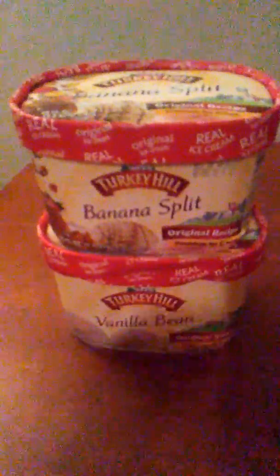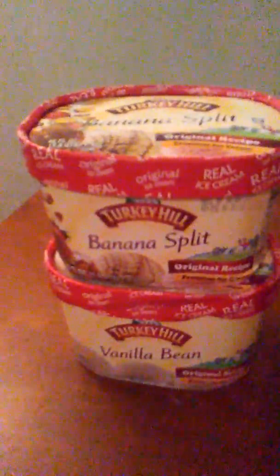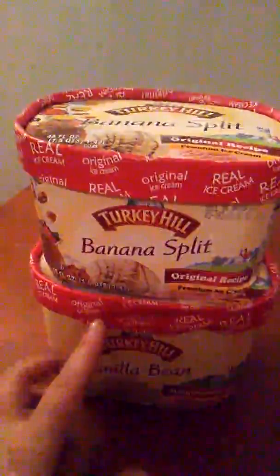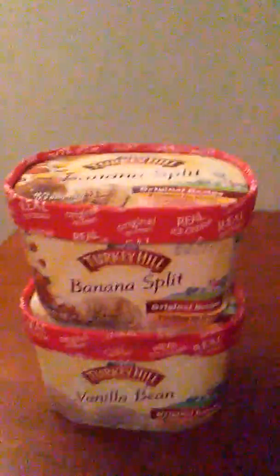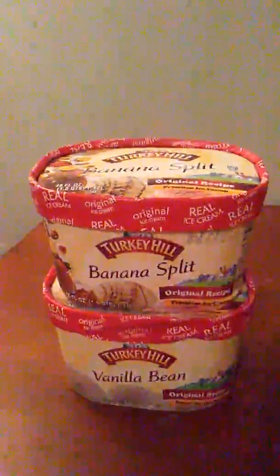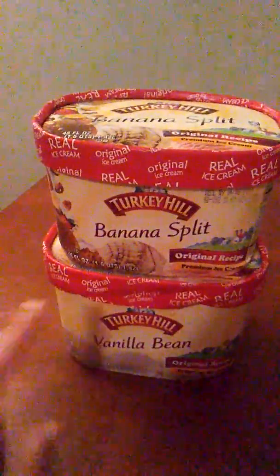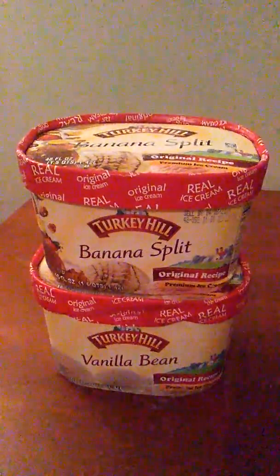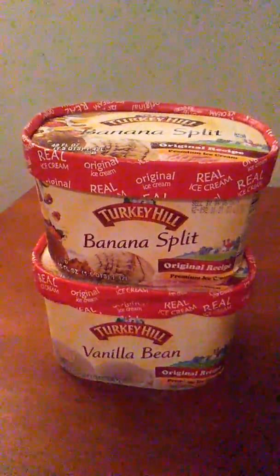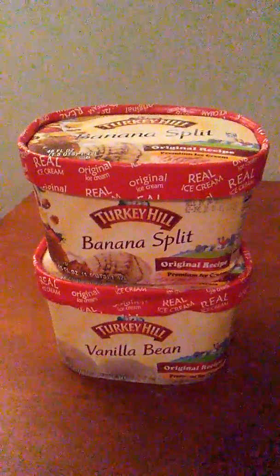The next deal I did is on the Turkey Hill ice cream. Right now at Kroger, these are buy one get one free. We also have dollar off one coupons for any 48 ounce or larger product, and these are 48 ounces. Now the coupon didn't scan for me, so this depends on your cashier — they might tell you that you can't use a coupon on a free item. But my cashier put them both through. They rang up at $2.49 each instead of one full price and one free, and I used those dollar off coupons, so I paid $1.49 each. That was a really good deal for some ice cream.